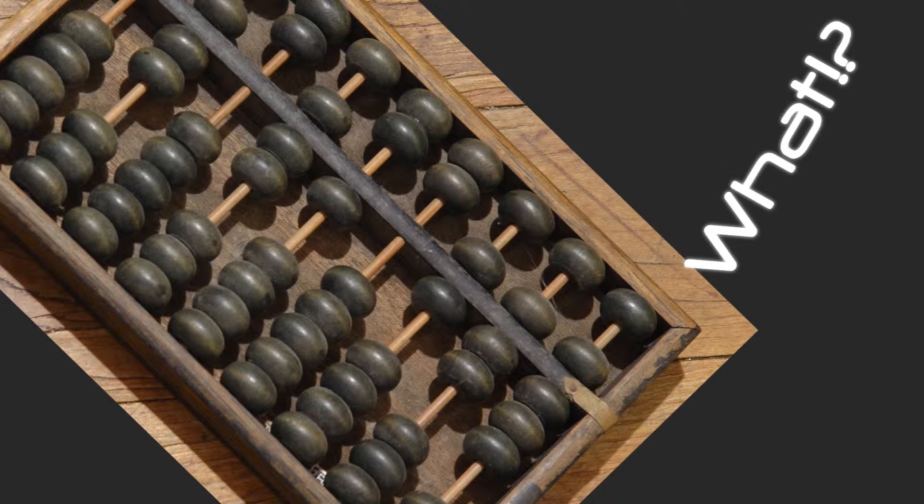The computing devices that you use every day have their roots in some very old things — some of them things you might not expect. Long before computers came around, people still needed to compute. An abacus was a simple and effective way to work with large numbers easily.